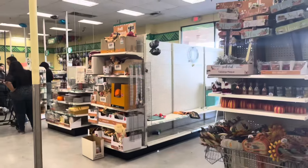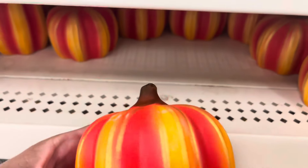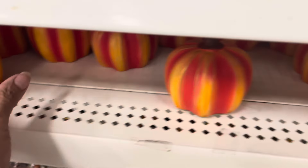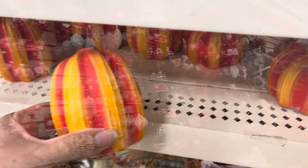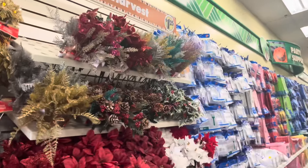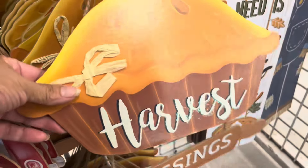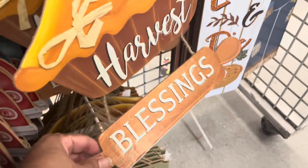There are a lot of people in the store today. All the Christmas ornaments are up, and there's a little bit of Christmas foliage — that is pretty. And 'Harvest Blessings' — so cute.